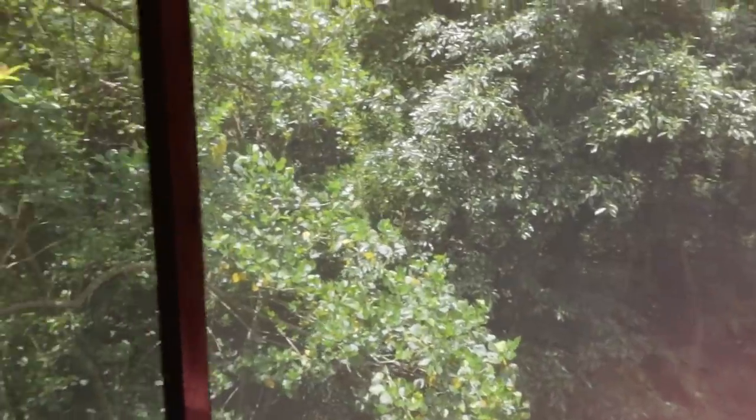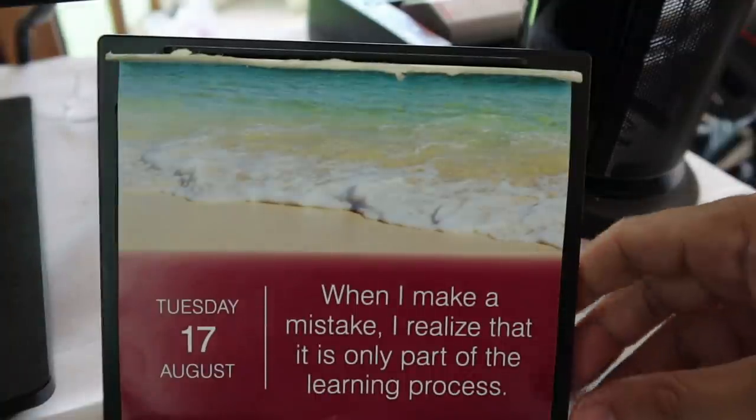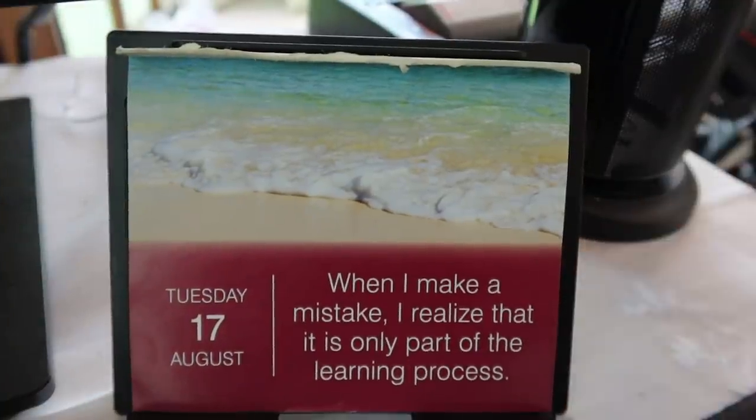What a gorgeous day — sunny, placid, nature. Let's see our positive affirmation for Tuesday, August 17th: 'When I make a mistake, I realize that it is only part of the learning process.' Love that! And looking out my window right now — you won't believe these awesome birds. I'll try not to scare them — there are two of them, let me show you.